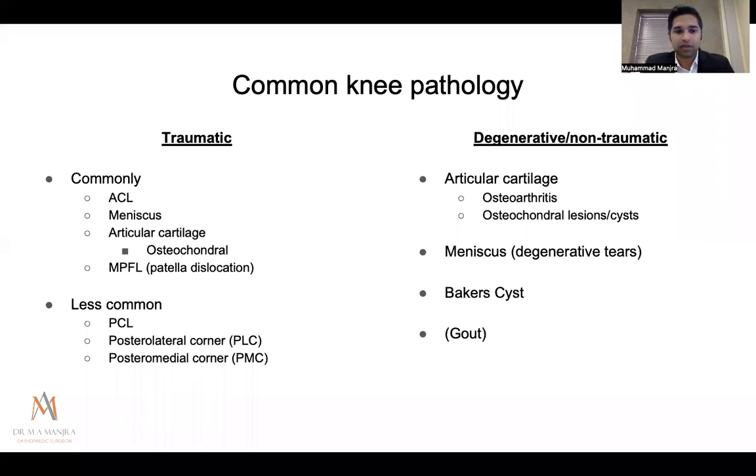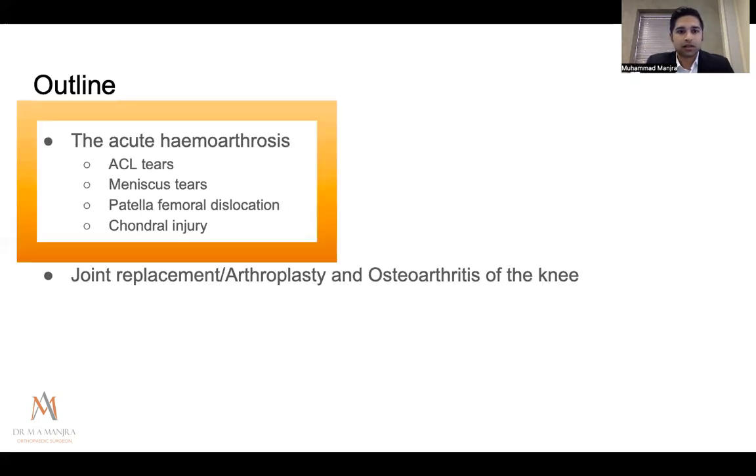Less commonly, PCL, lateral corner, and posteromedial corner injuries. On the degenerative side: osteoarthritis is one of the top five causes of disability worldwide, osteochondral lesions and cysts, degenerative meniscus tears, Baker's cysts — which I call the headache of the knee because they're very difficult to treat — and gout, which we always need to keep in mind for patients with knee pain and no other explanation.